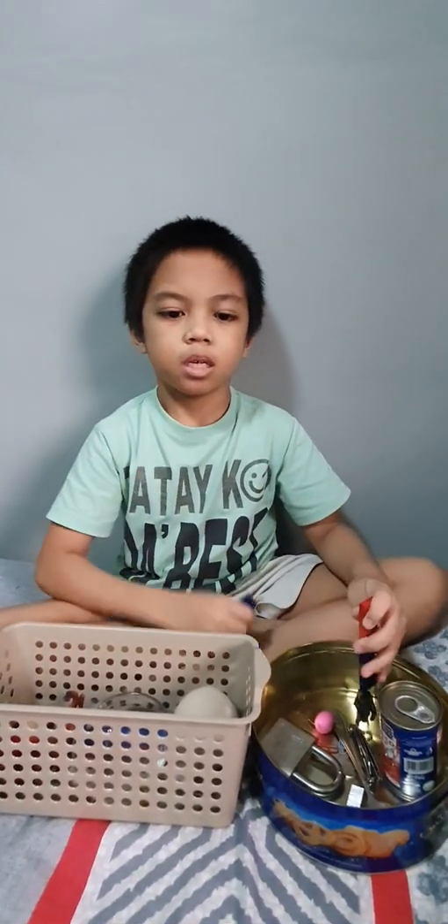Bye-bye! Don't forget to subscribe and like for more happy videos. Thanks!